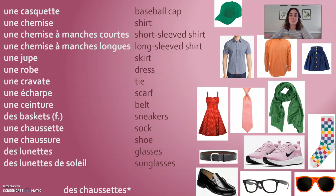Let's go back to these feminine words: une casquette, une chemise, une manche courte, une manche longue, une jupe, une robe, une cravate, une écharpe, une ceinture, des baskets, une chaussette, une chaussure, des lunettes, des lunettes de soleil.